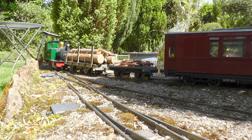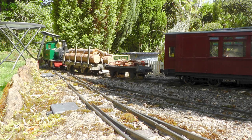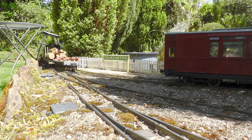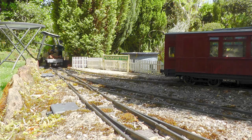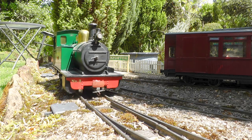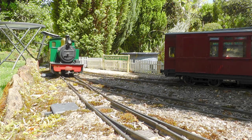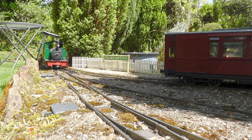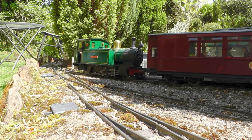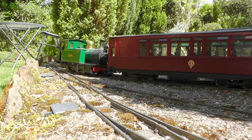At Peckerton station, the Up Mixed now needs to drop off a couple of wagons. The passengers take the opportunity to stretch their legs on the platform and catch up with the latest gossip from the station staff and their near neighbours. But, of course, no matter what, the timetable has to be followed, and so the passengers re-embark and the train eventually departs.